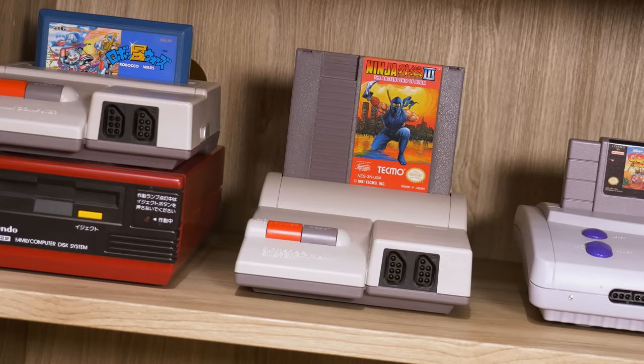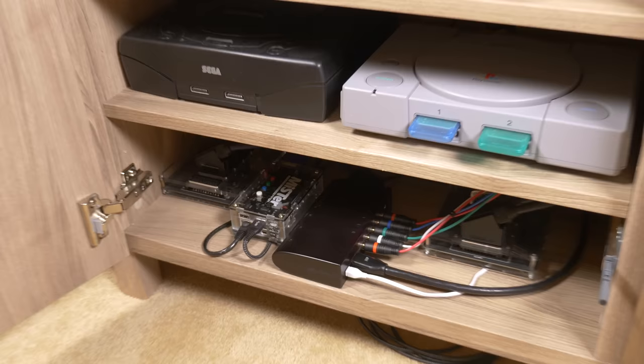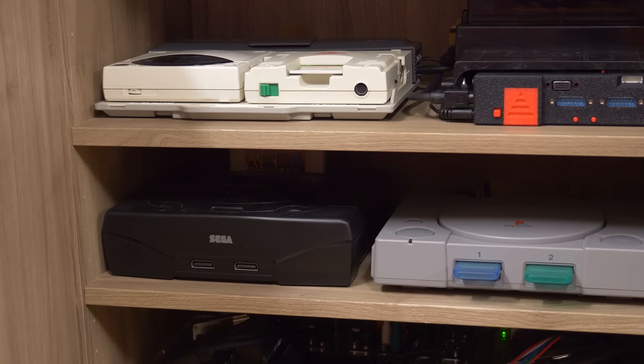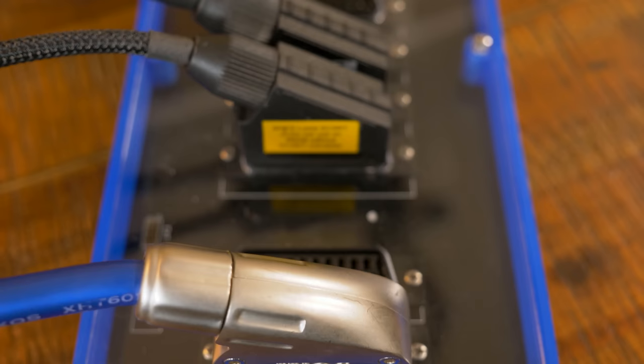Love 'em or hate 'em, switchers and cables are the heart and veins of any gaming setup that has more than a couple of consoles hooked up, especially when it comes to the complexities of dealing with analog video. The great thing about some switchers is that you don't really even have to think about them anymore once you've got them hooked up with good cables. For me, coaxial-shielded RGB SCART cables routed through two daisy-chained GSCART switchers, along with component cables going into one Gcomp switcher, have remained at the core of my analog console usage.